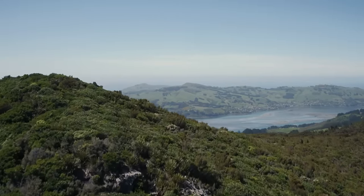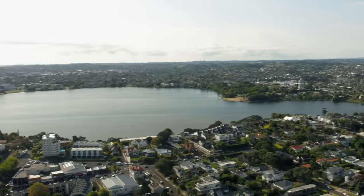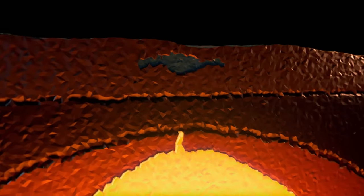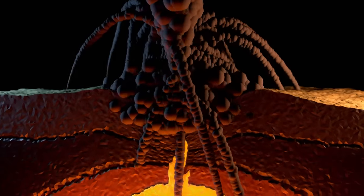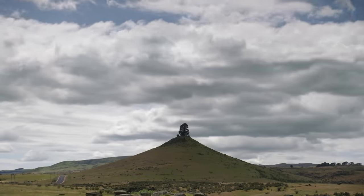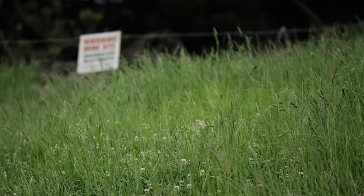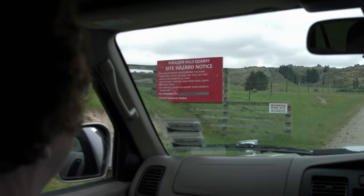Further inland, volcanoes blasted deep craters in the earth. The lakes that form in these craters are called maars. When magma collides with groundwater, they explode, blasting out a massive hole. In time, the crater fills with water to form a circular lake. If a maar dries out, it becomes a treasure trove for fossil hunters. A team from New Zealand's Otago University is headed for Foldenmah.